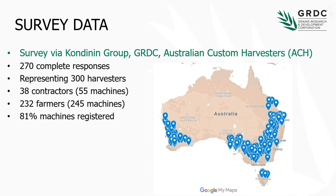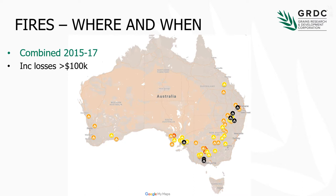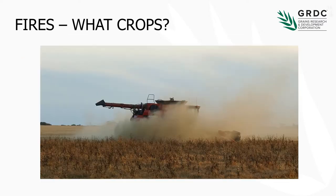Interestingly, 81% of those machines were road registered. Harvesters can be pretty devastating and we can lose machines. Here's an indication of harvesters lost in the last few years — those in black are a 100% loss. Harvester fires unfortunately tend to propagate particularly when we've got lots of biomass, big crops, a lot of dust, and depending on the crop type that can vary significantly.